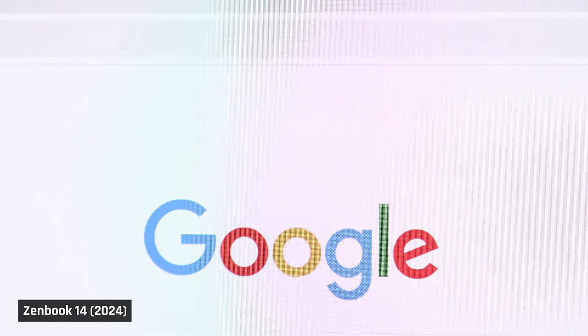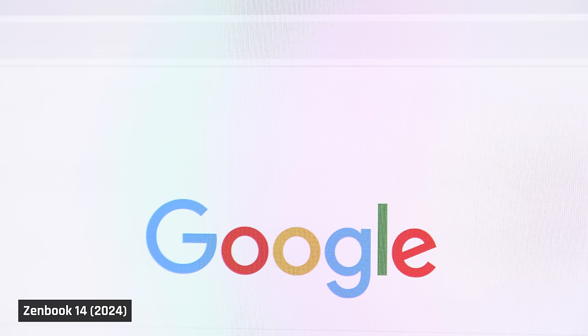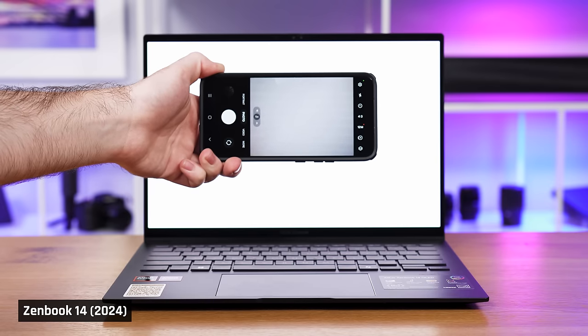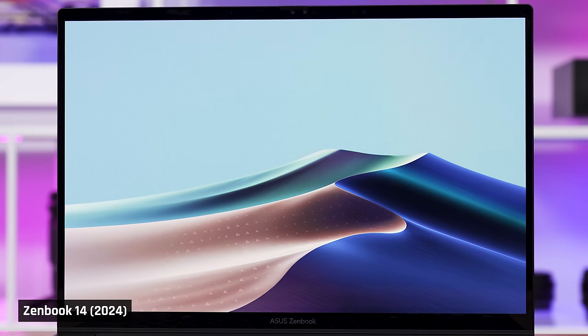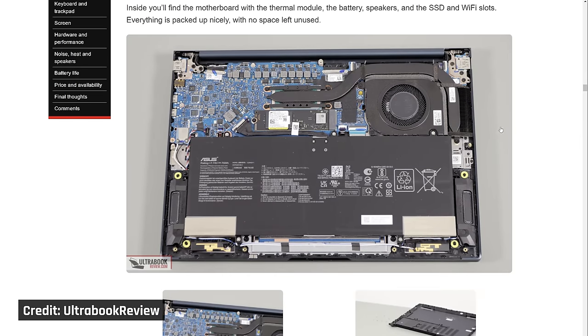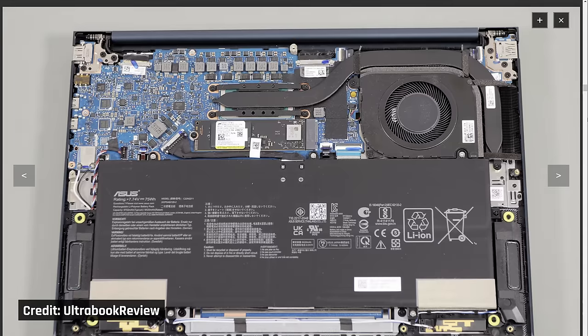A couple more negatives on these displays: just like last year's models, all these panels continue to have the same screen door effect — when looking at white content, instead of seeing pure white, you'll see weird colors poking through. Plus, the displays all exhibit PWM flickering at all brightness levels. Both these issues are unfortunately very common with Windows laptops with OLED displays. When it comes to Wi-Fi, all this year's ZenBooks have Wi-Fi 6E — the AMD variant has a MediaTek card and the Intel variant has an Intel one, and I didn't notice any Wi-Fi issues from either laptop.